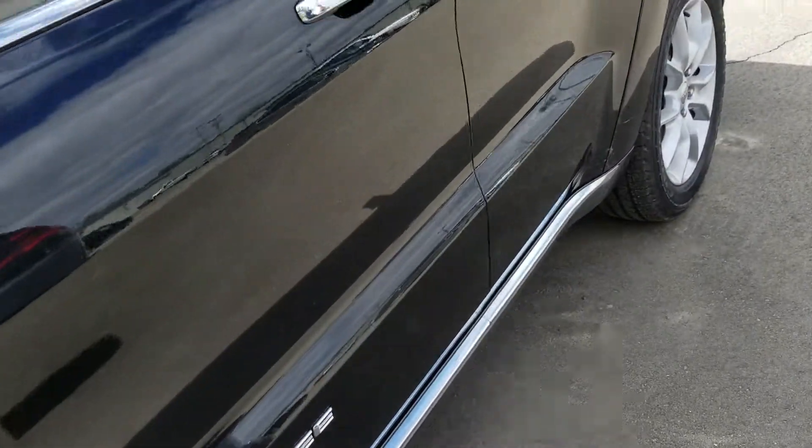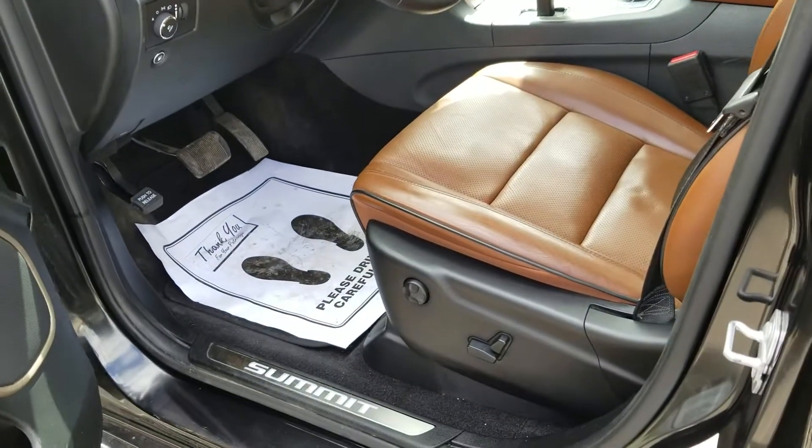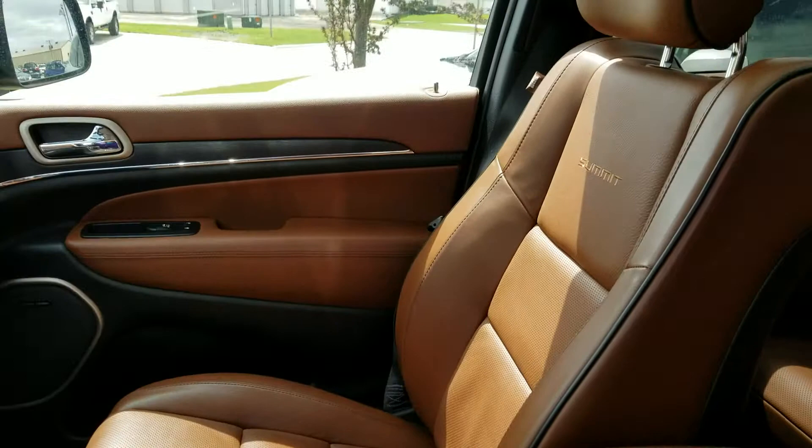We've got your front and rear sensors. On the interior, it is black and dark sienna brown — beautiful, super classy.